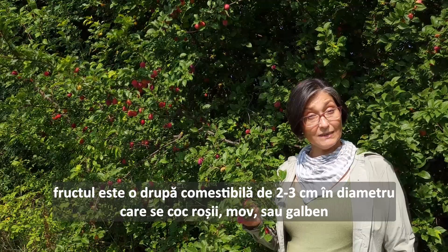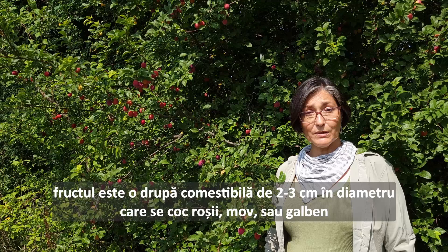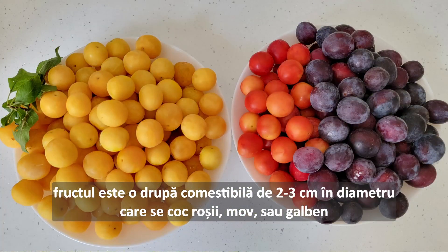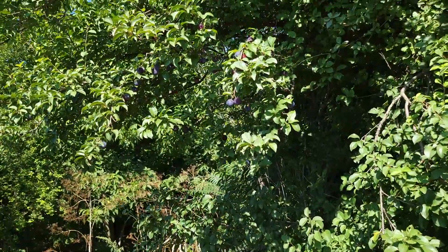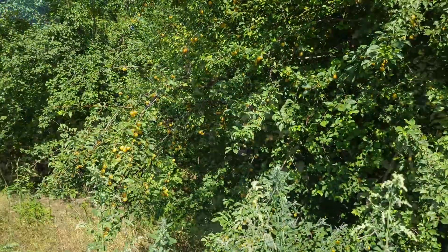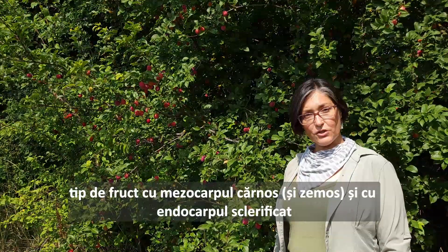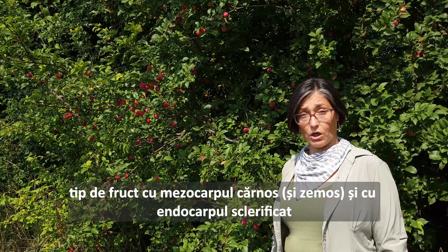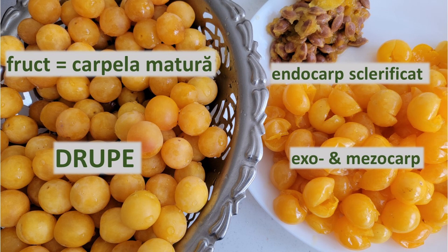The fruit is an edible drupe, reaching about two to three centimeters wide, ripening in the wild — usually red, purple, or bright yellow. A drupe is a fleshy fruit with a stony endocarp. The inner part of the carpel, or the fruit, is the endocarp, and it becomes really hard, protecting the one seed inside of it.